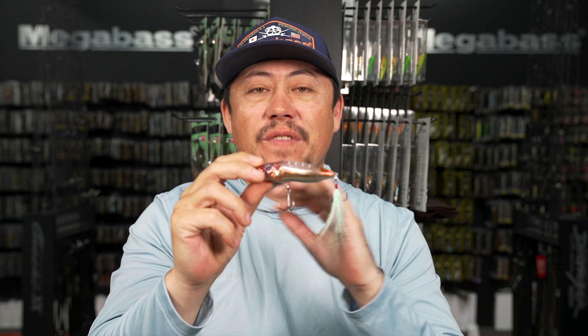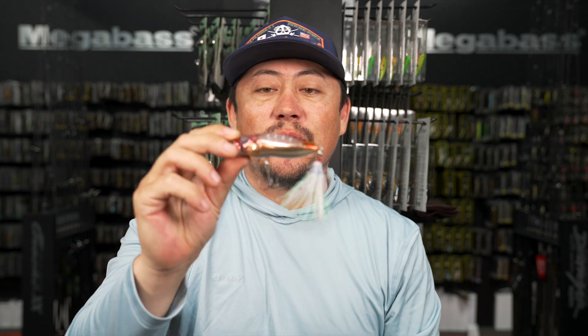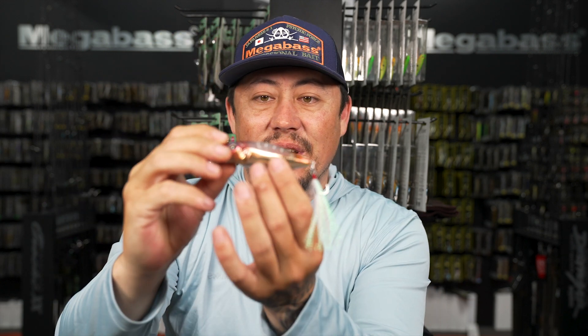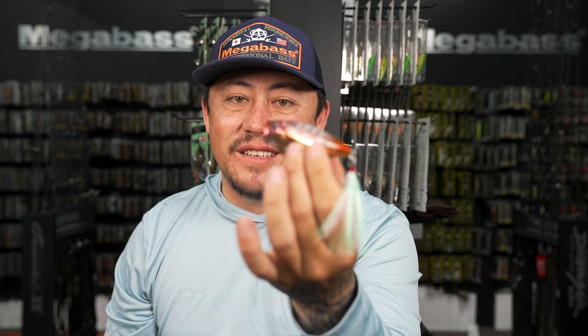Very limited - the numbers are not high at all. We're going to try to spread them around as much as we can and let people get them. It's going to come in a super sick sleeve, and then outside of the sleeve it's your regular Megabass Pop Max packaging where you can see a little bit of the bait.